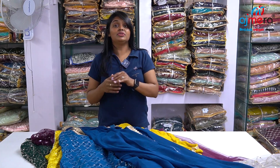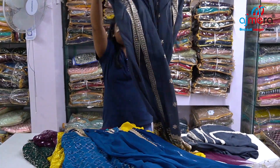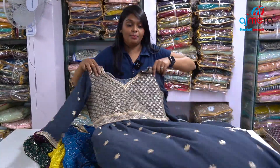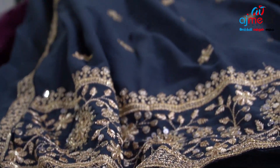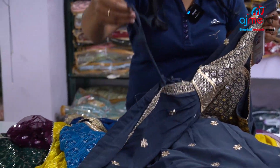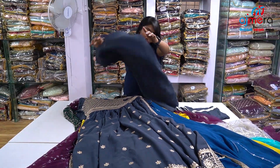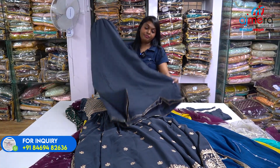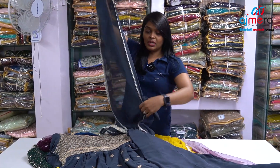Next is the naira pattern which is trending in the market. Contrast colors are adding for business people. You can cut this top — the dark gray color. Gray color has heavy sequence work with foil mirror work. This is the naira pattern with plazu bottom. The side has a fancy knot. Full sleeves. Here is the bottom — you work in a plazu pattern and put a layer on the border. If you want a fancy look collection, you can purchase these collections.